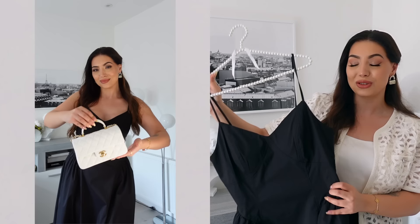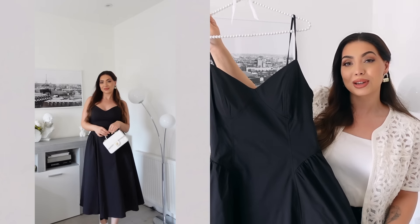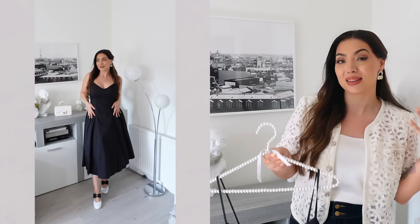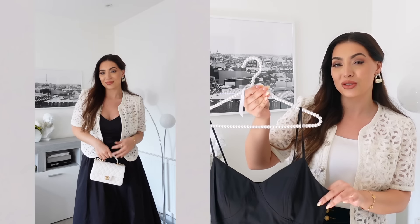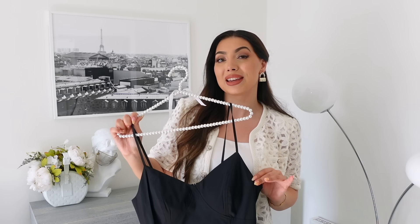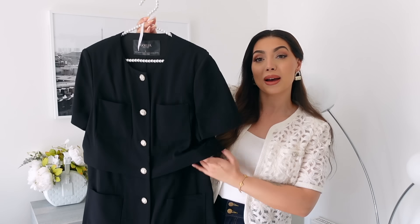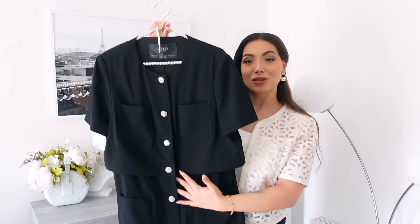I definitely have to wear this with heels because I'm quite tall, so midi dresses don't look good on me with flats. The fit of the dress is so beautiful, and you can also wear it with a cropped jacket like the one I'm wearing — that's why I love jackets like this, because you can pair them with dresses and they look so good together. This dress is also available in the most beautiful green color.